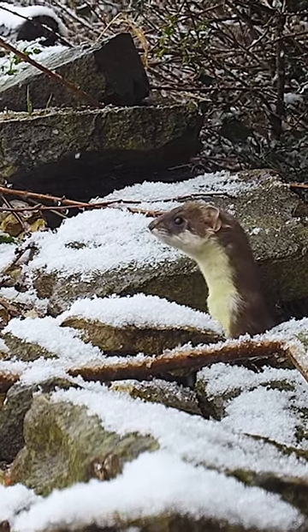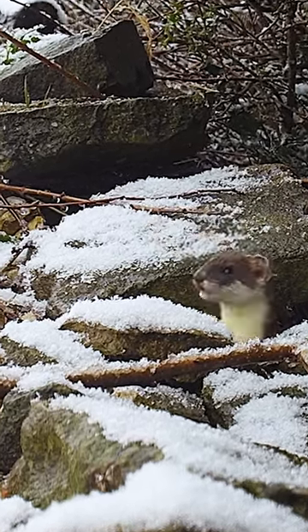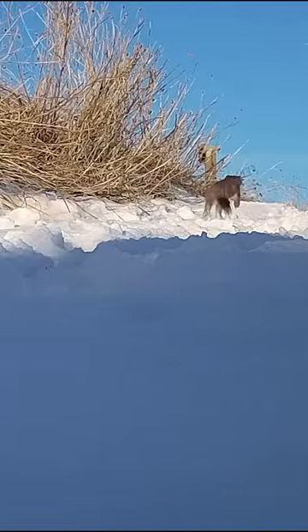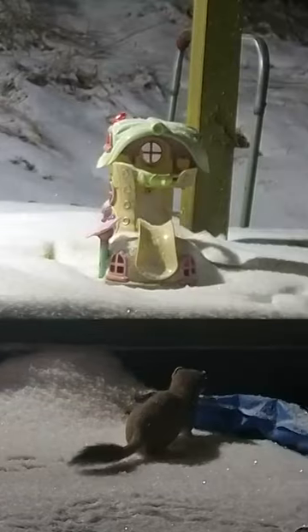There's one garden visitor that always seems to enjoy the snow: the stoat. My cameras often catch them frolicking through the woodland and dashing across my children's play area.